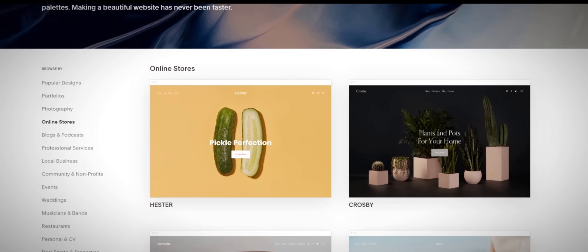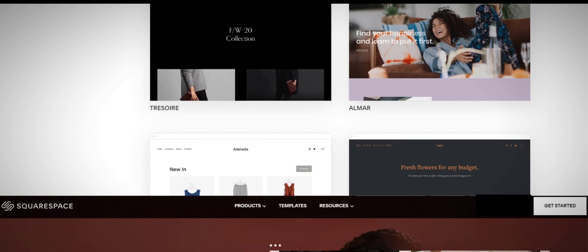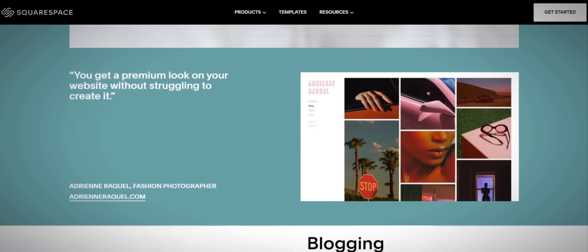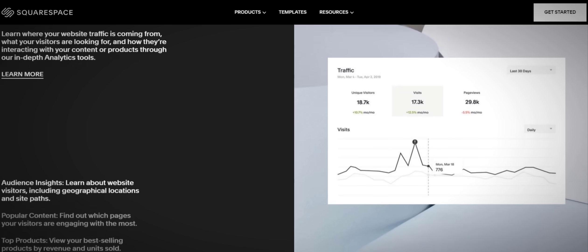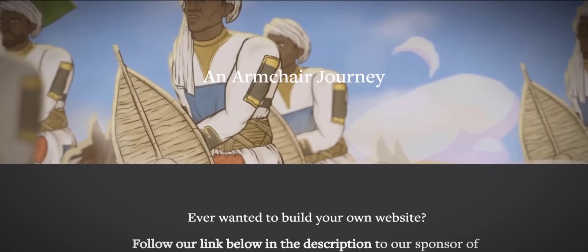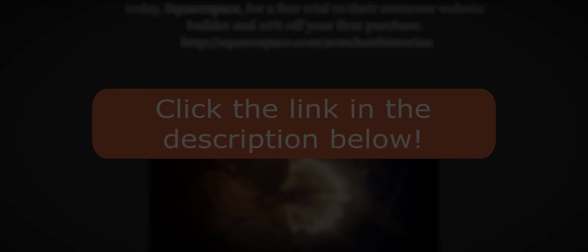Before we start the video, I'd like to take a moment to discuss today's sponsor, Squarespace. Given the impact of quarantine on our daily lives, it's more important than ever to market yourself effectively online. Squarespace has all the tools you need to construct a website or domain and market it to a specific audience. Keep watching until the end of this video to learn about an offer Squarespace has just for fans of the Armchair Historian, and don't forget to use the link down below to support the channel.